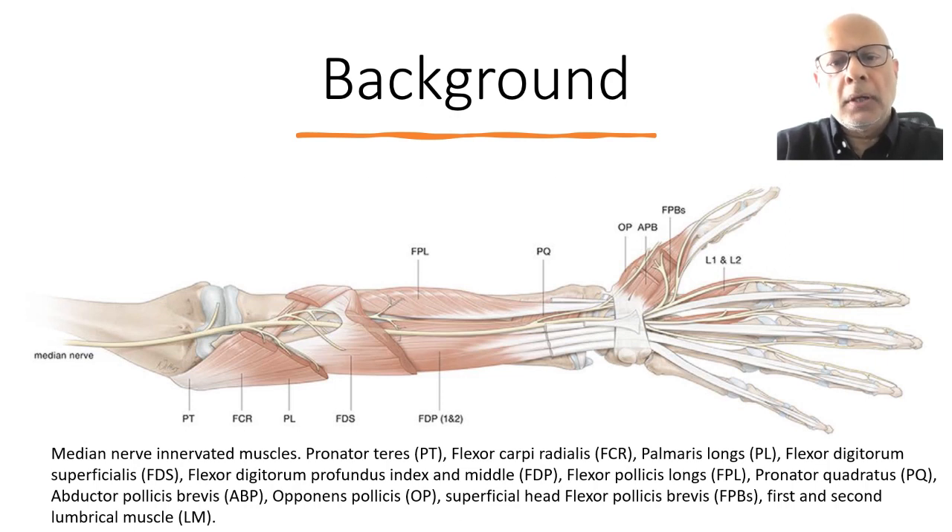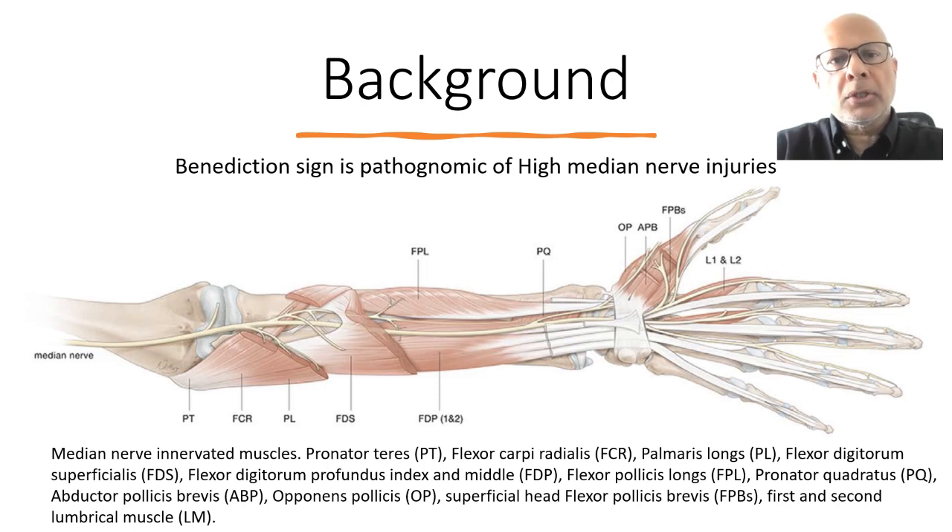Based on this, a high-median nerve palsy will result in the paralysis of the flexor pollicis longus and the FDP to the index and middle finger. And therefore, when the patient is asked to make a fist, you have the classical benediction sign.